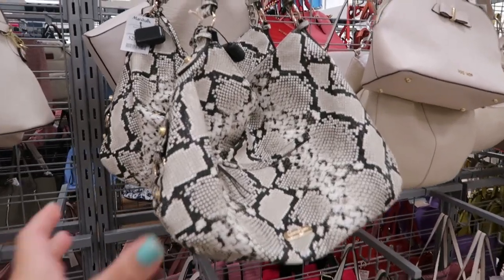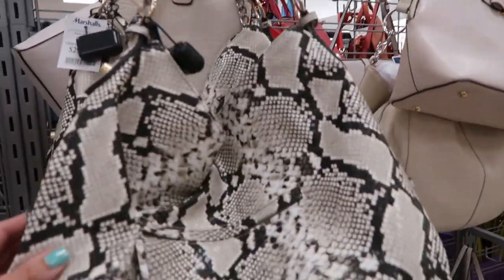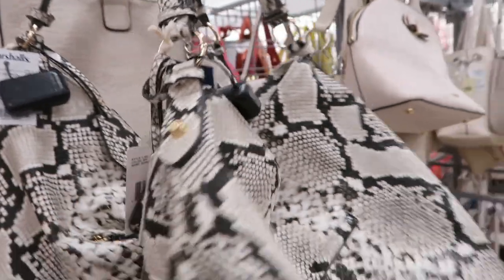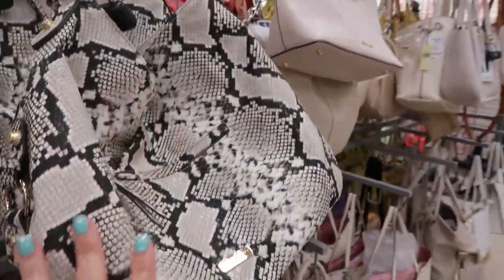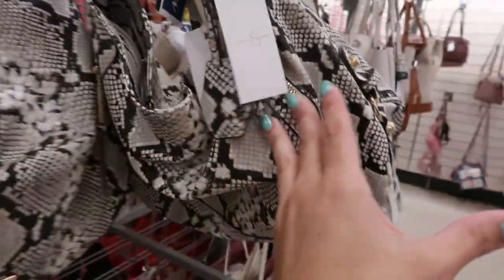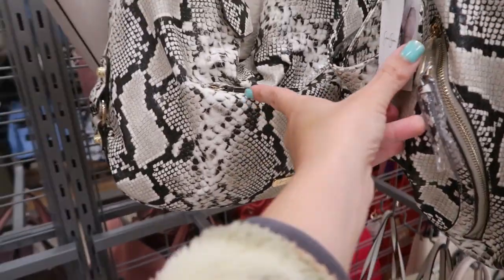And that's what the inside looks like. I love these hobo style bags from Jessica Simpson — the snakeskin ones are $29.99. I just think they look so cute with snakeskin sandals or mules. The front has a little zipper.